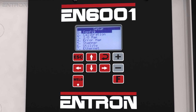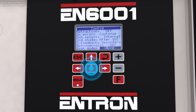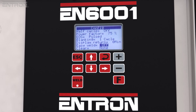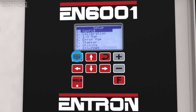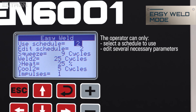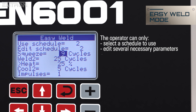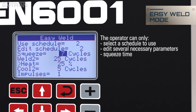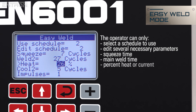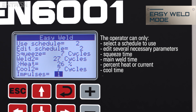The EN6001's programmable settings are visible through an LCD interface that provides access to up to 64 weld programs. Once the EN6001 has been programmed, the easy weld feature may be enabled, limiting the operator's access to key parameters in a single location, with programming similarities for operators familiar with the legacy EN1000 series controls. This simplicity reduces the risks of editing incorrect parameters and reduces training time for new operators.